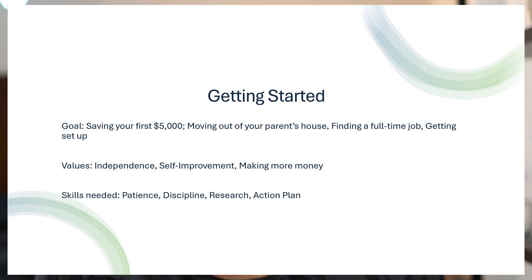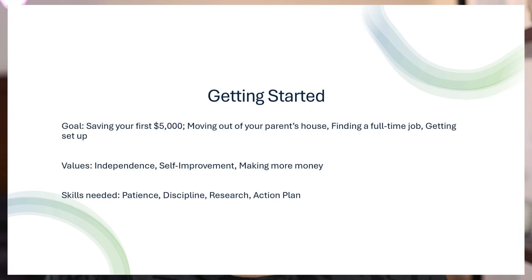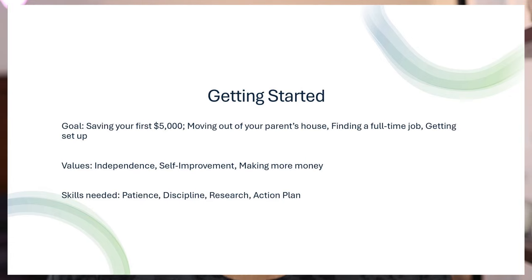Each level comes with a preset of skills. The getting started level — I'm reading off a PowerPoint — is when you're saving your first $5,000, moving out of your parents' house, or finding a full-time job and getting yourself set up. It's getting to a place where you can buy furniture or TVs around the house without getting into debt, or maybe you're trying to get out of debt. The things you value are independence, self-improvement, and making more money. The skills you're going to need are patience, discipline, research, and an action plan.